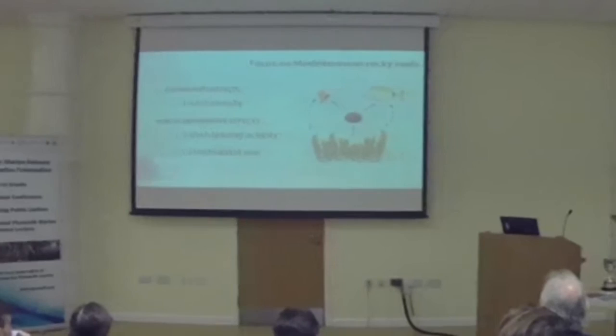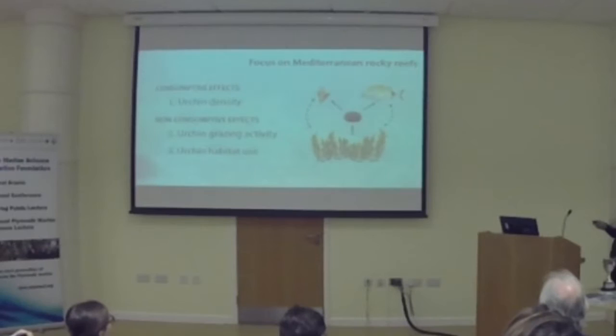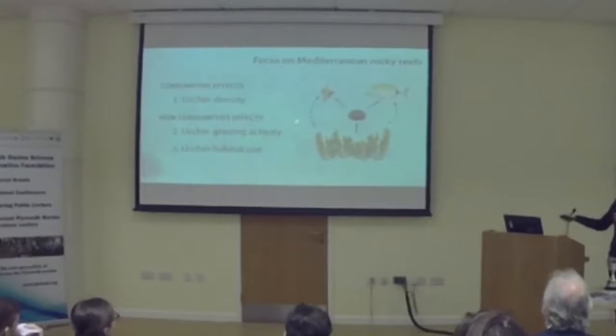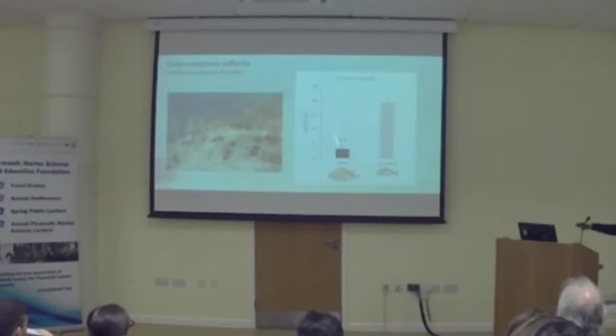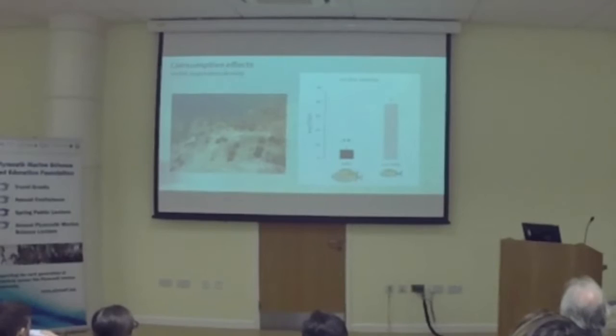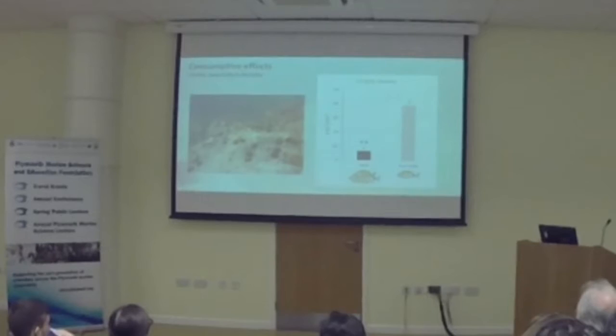We were interested in knowing if predators limit urchin abundance by eating them — the so-called consumptive effects — but also if they modify how urchins behave, specifically their grazing activity and habitat use. As it turns out, predators do a really good job limiting urchin densities. The urchin densities inside the marine protected area, where there are lots of predators, were far lower than in the non-protected sites. So we can safely say that by keeping low numbers of herbivores, predators benefit the algal communities.